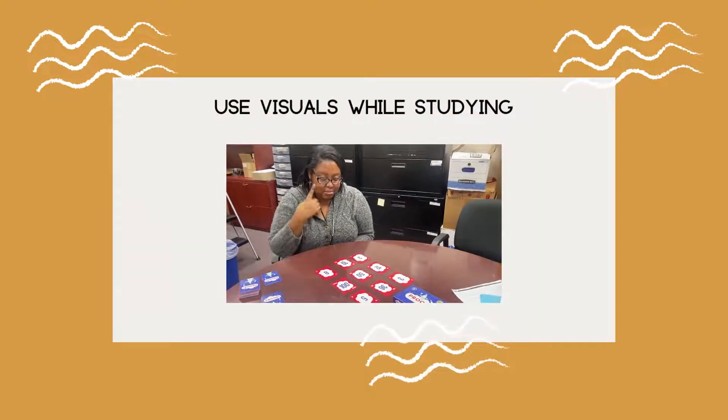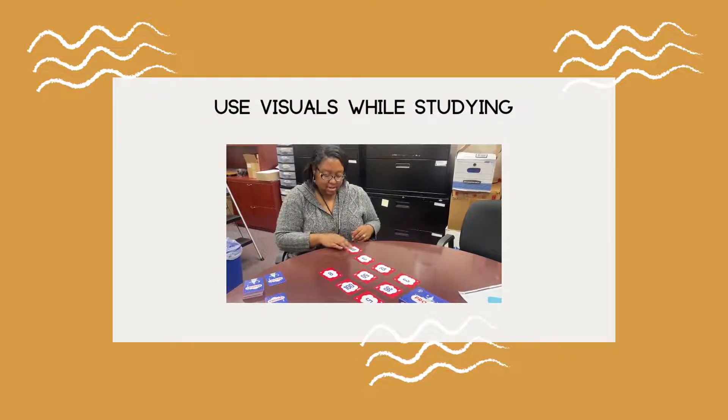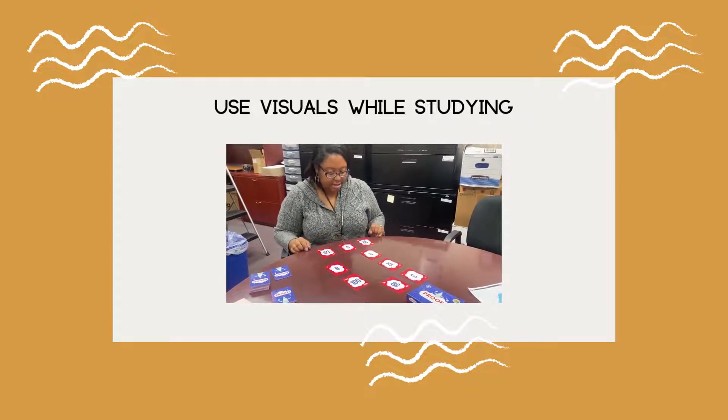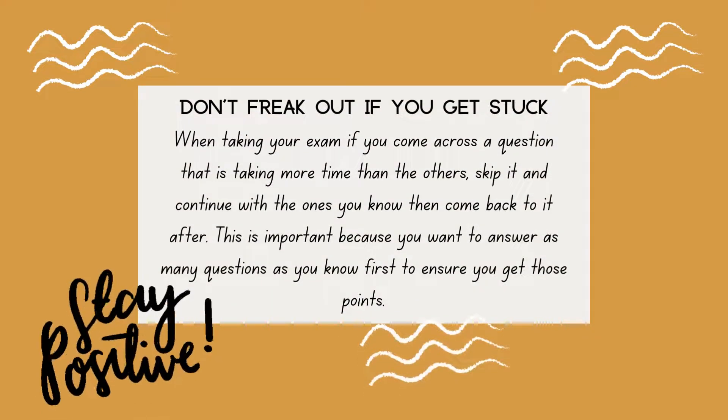Using visuals while studying can be helpful when you are tired of reading the textbook over and over again. Don't freak out if you get stuck. When taking your exam, if you come across a question that is taking more time than the others, skip it and continue with the ones that you know, then come back to it after. This is important because you want to answer as many questions as you know first to ensure that you get those points.